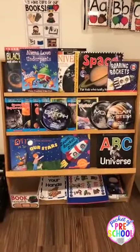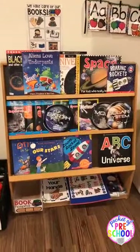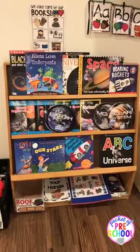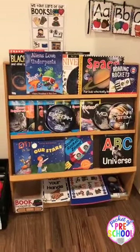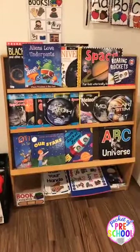When I first started teaching, I went to the public library every two weeks and just got books for that theme and then turned them back in. And here is my bookshelf.